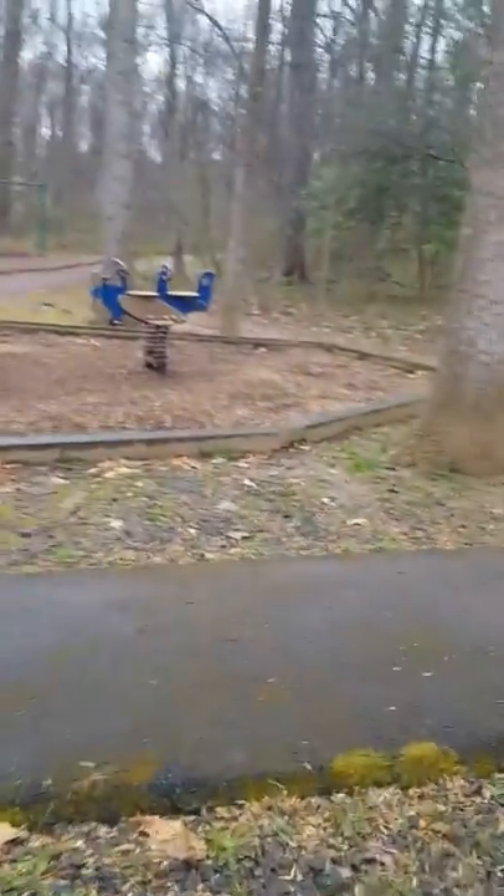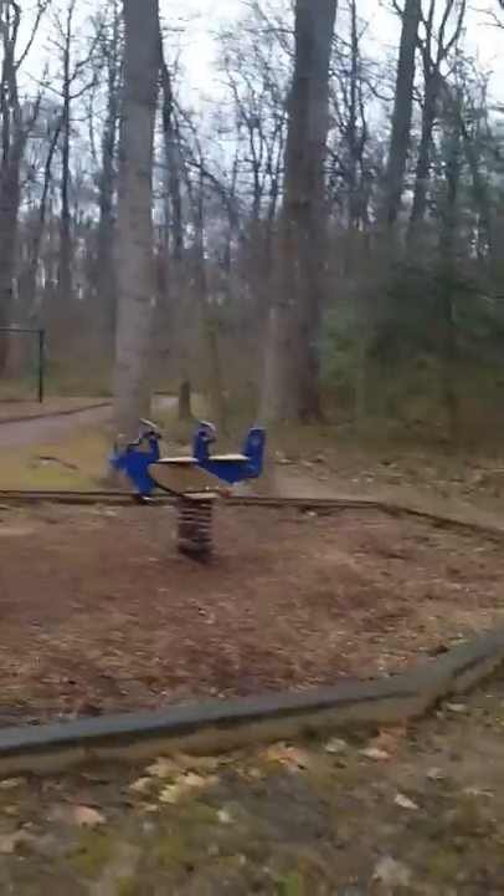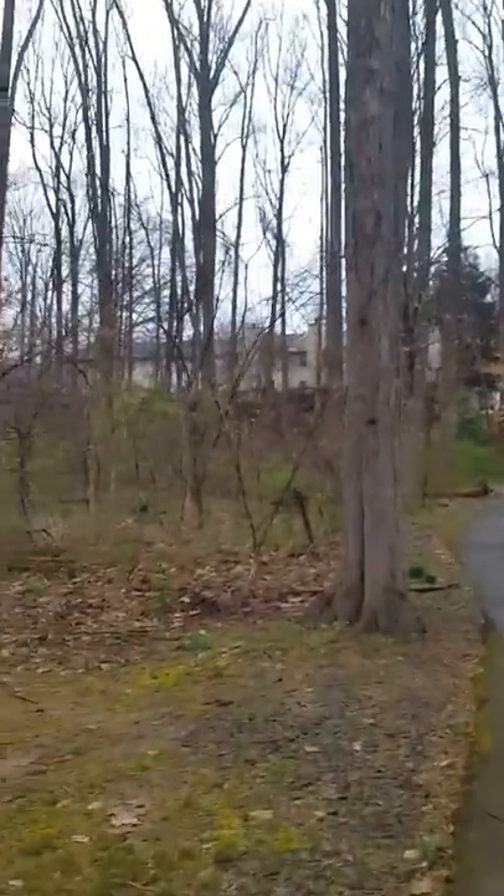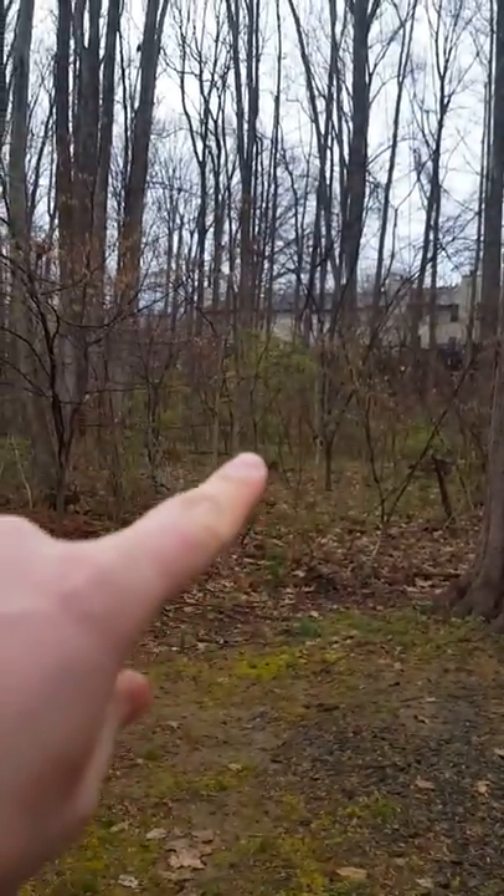Some gray squirrels nest in tree cavities and others will nest in these nest structures. I'm blanking on the term for what they're called — look that up, it's a fun word. Dent? Rent? Something like that. Anyway, there's a daffodil way off in the woods — you probably can't see it, but let's see if we can get closer.